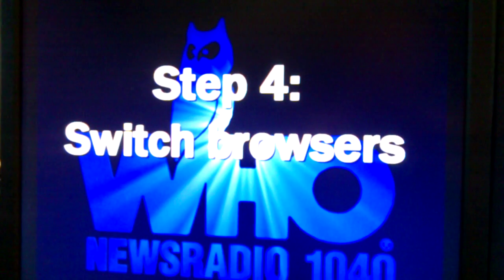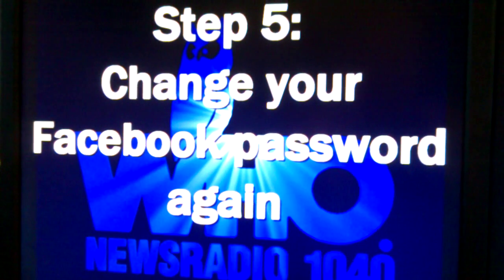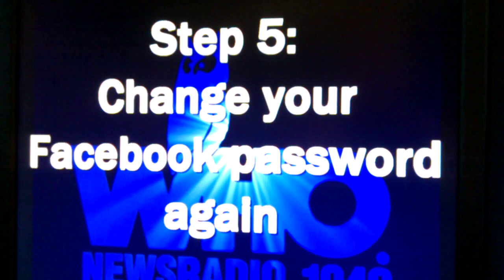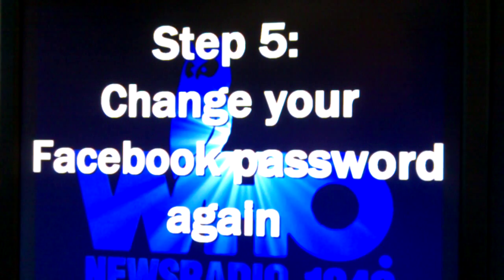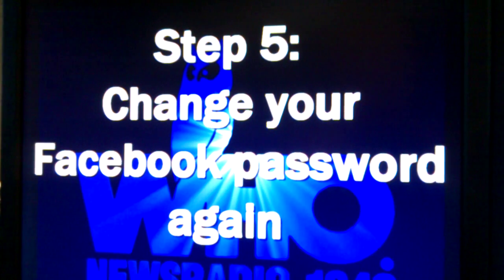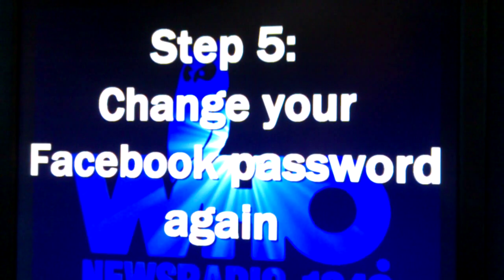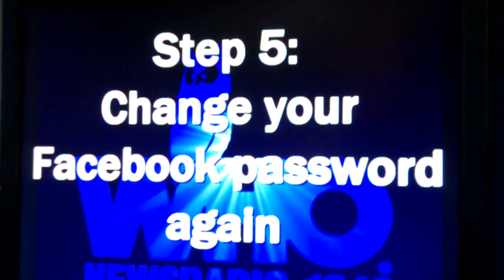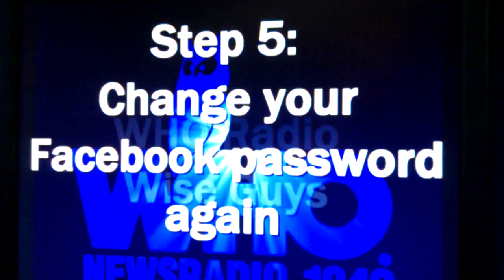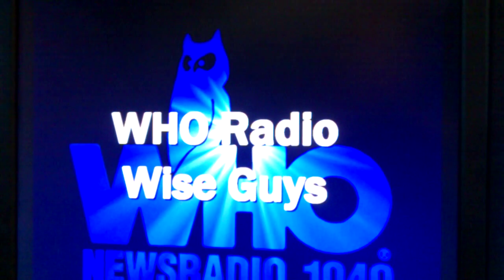Finally, for step five, go back into Facebook and change that Facebook password again. You changed it originally to stop the bleeding, but your computer wasn't secured when you did that. So there's a good chance that whoever captured your password originally also got your new password when you changed it. Do this after you've locked down the computer and increased your security — then go in and change that password again.